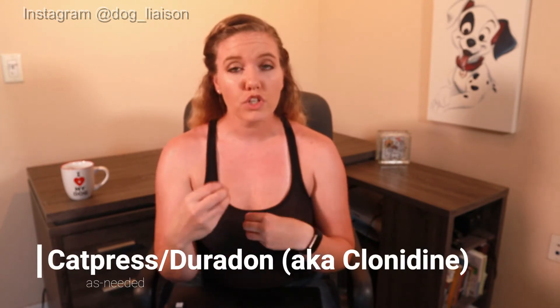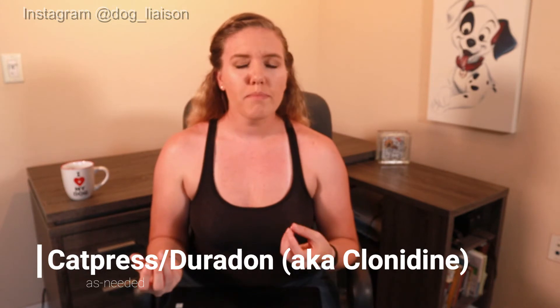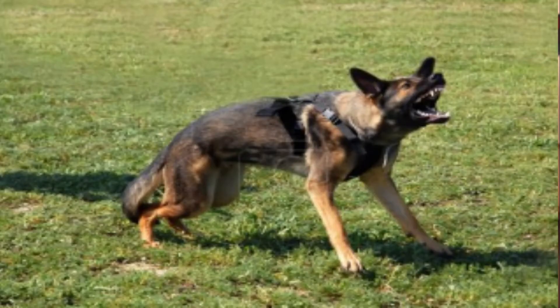Another as-needed medication is Catapres or Duradone, which you and I probably recognize as clonidine. Michelle described this as a way to mitigate the crescendo effect of adrenaline — when your adrenaline spikes, you might start sweating more, you might have an accelerated heart rate, and there are a lot of involuntary responses that happen when a dog gets an adrenaline rush. Catapres or Duradone are going to minimize that response.